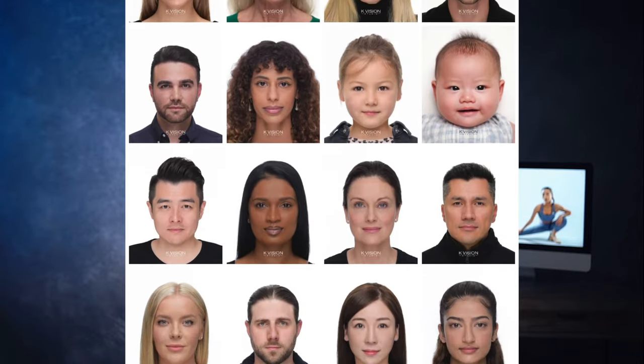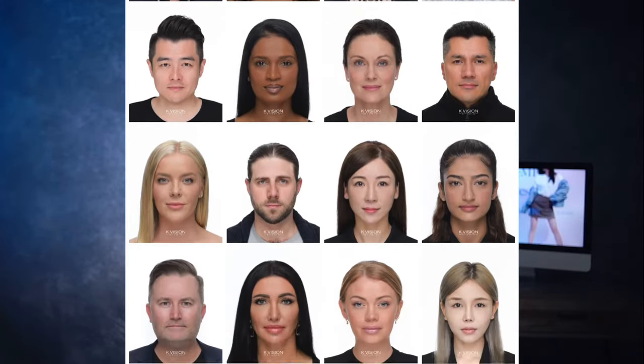Hey, how's it going, guys? Kevin Shi from K-Vision Studio. I've been getting a lot of questions lately about how we make our passport photos look so good. Today, I'm going to share with you three key factors that we focus on to ensure our customers' passport photos turn out amazing.